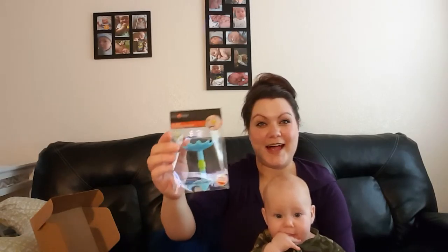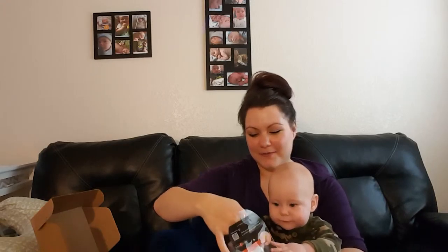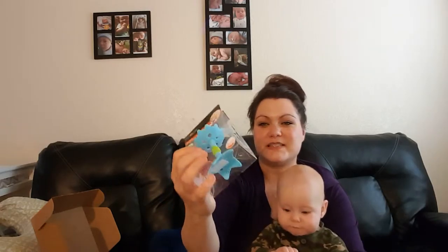I have a packing slip. So I knew I was getting this because I added it to the box — I am so excited. This is a massaging teether for his gums. I want to wash this first, but he will really, really like this. It's really soft, BPA-free, and it has little textures inside, little grips. This looks like something he's really, really going to like.